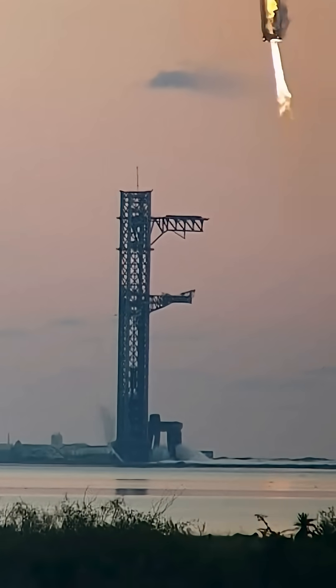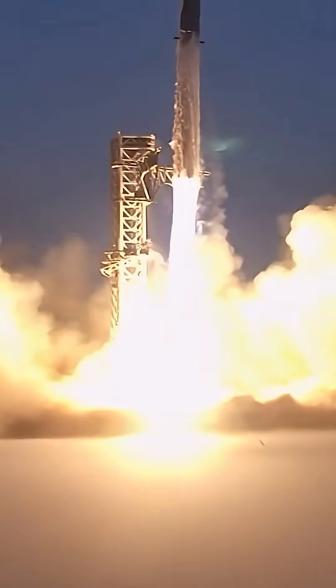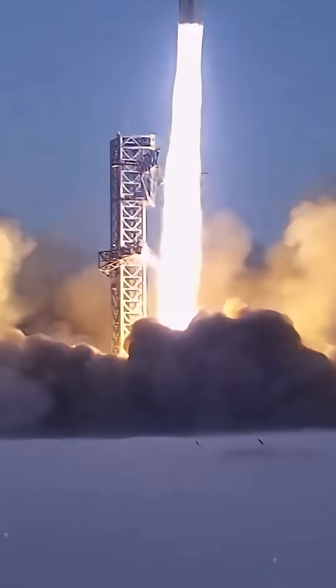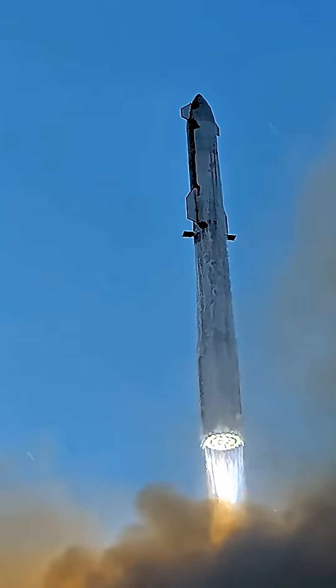That's what allows the ship to survive re-entry at more than 17,000 miles per hour. The belly flop maneuver you've seen isn't a stunt — it's how the vehicle sheds speed, using atmospheric drag instead of wasting fuel.